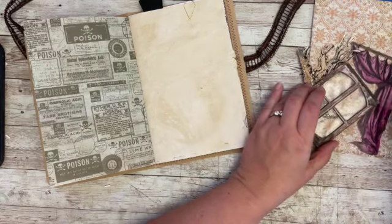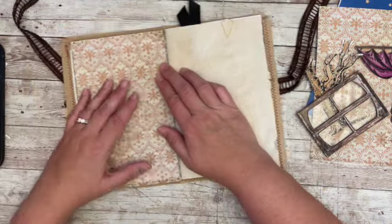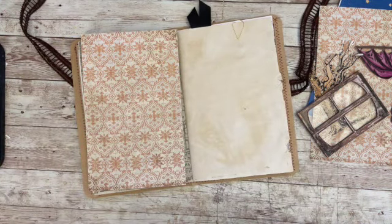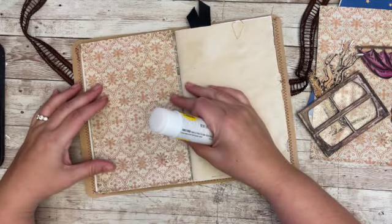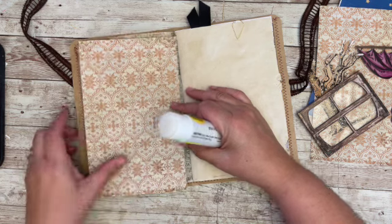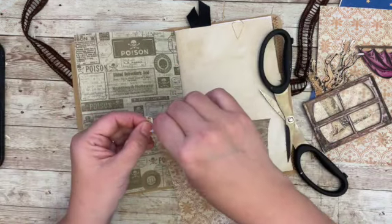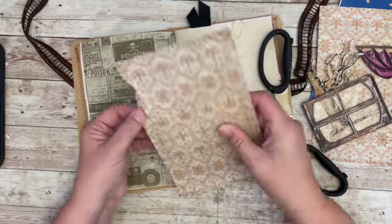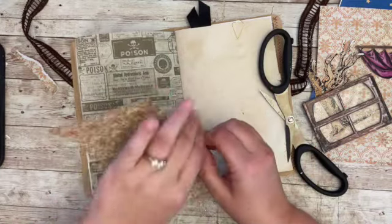Let's start with gluing on the wallpaper — look how perfect the size is, it was meant to be! I could distress it a little, maybe have some rippity bits — that might be fun. I'll rip off this edge just a little, maybe a random bit over here too.